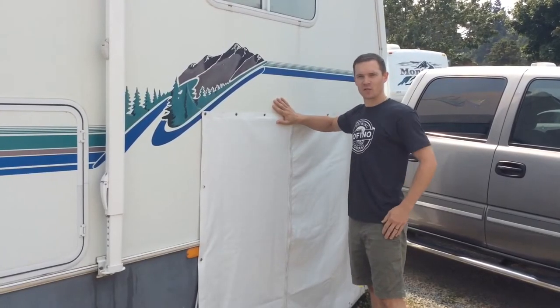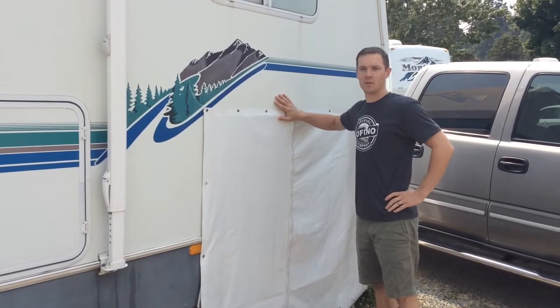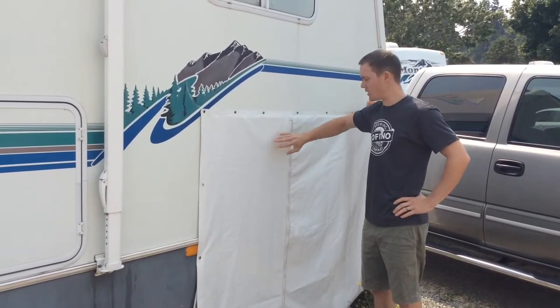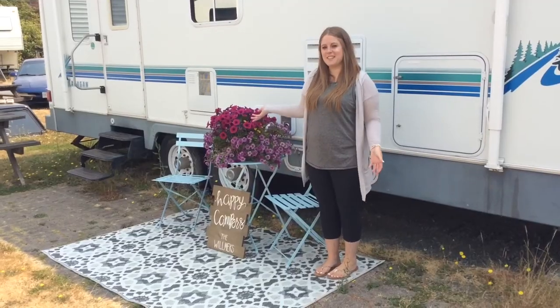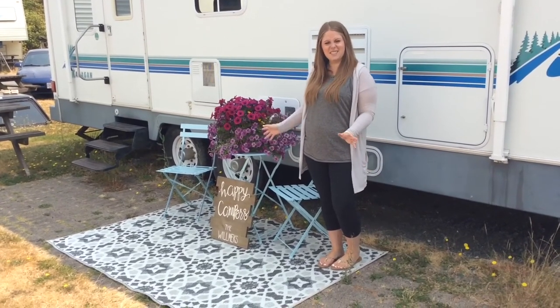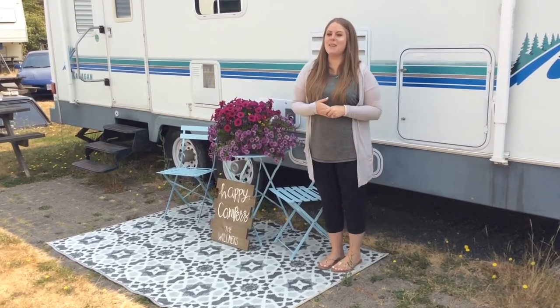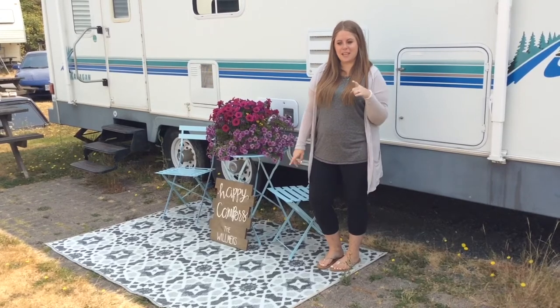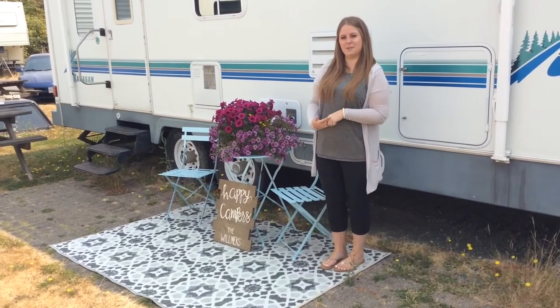This is the garage — we use it for storage. We keep our vacuum, my tools, and any other things we need to store in here. This is our patio set that we bought, and our flowers are sort of keeping alive. And this is our sign that I made and I'm really happy about it. We walked around the trailer park and a lot of the people had signs, so we thought we needed one too.